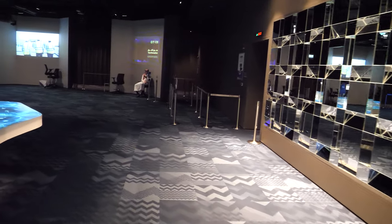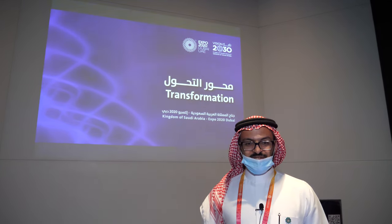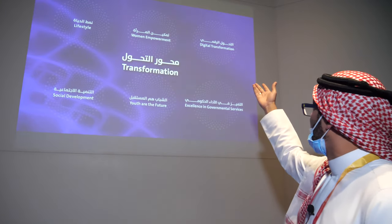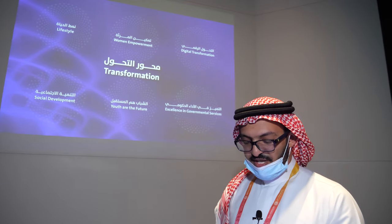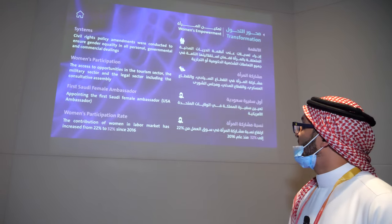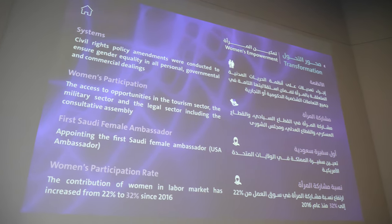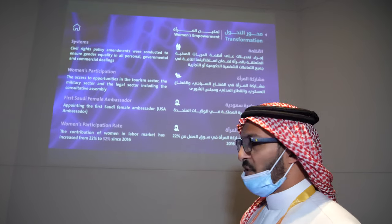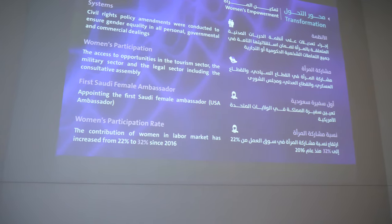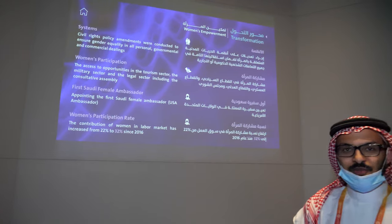Hello, my name is Yahya Abid Laden, representing the National Transformation Program. We highlight six main avenues of transformation: digital transformation, women empowerment, lifestyle, social development, youth, and excellence in government services. For women empowerment, Saudi Arabia has changed regulations enabling women to participate in the workforce — in tourism, military, legal sectors, and the consultative assembly. We also nominated our first female ambassador, Princess Reema bint Bandar, to the US. Women's workforce participation rose from 22% to 32% since 2016.